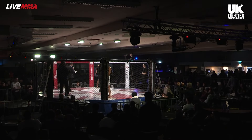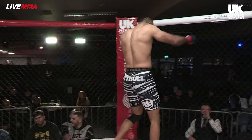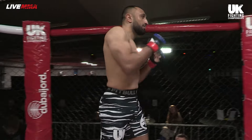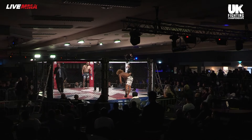And the opponent, fighting out of the red corner, he represents the Aspire Combat Sports Academy, has an undefeated record of six wins. Ladies and gentlemen, Fez Ali! Our referee is Mr. Nico Joka.